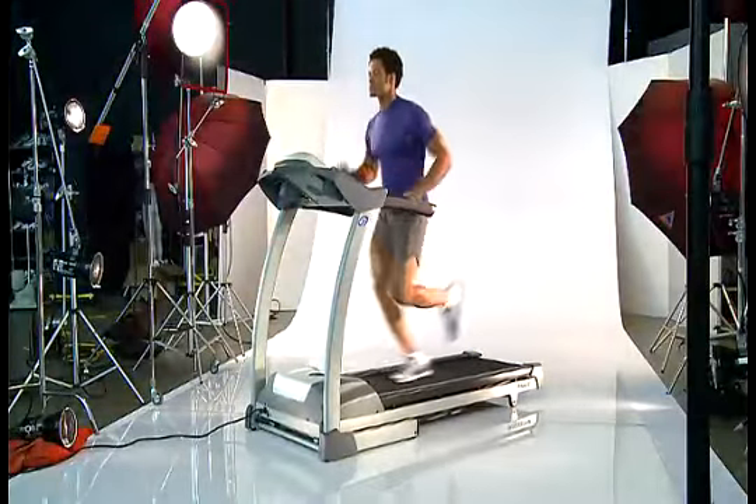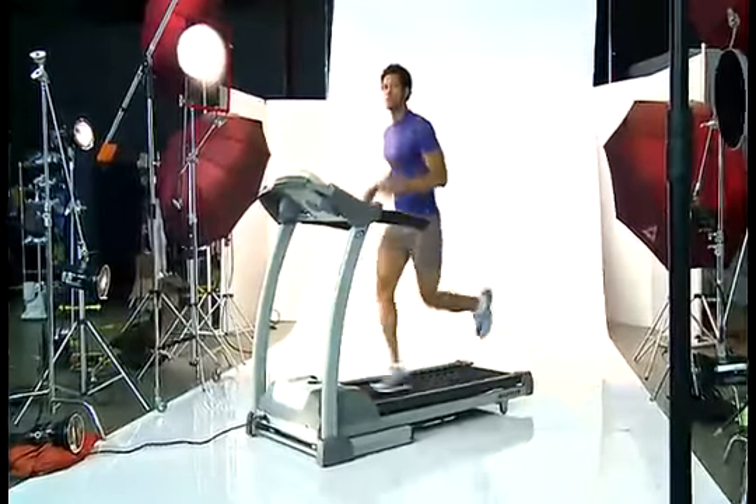Founded in 1970, Nautilus is a gym-inspired company that has taken the lessons and insights from fitness clubs and gyms around the world and incorporated them into advanced home fitness equipment.